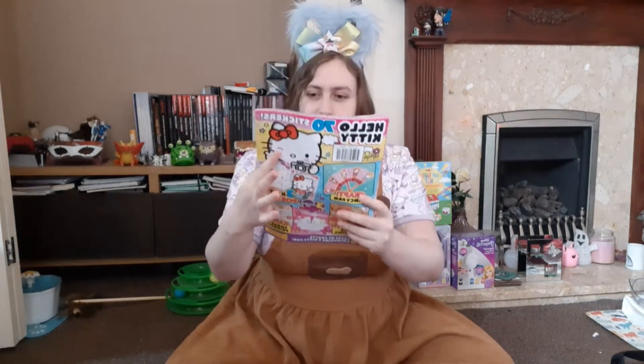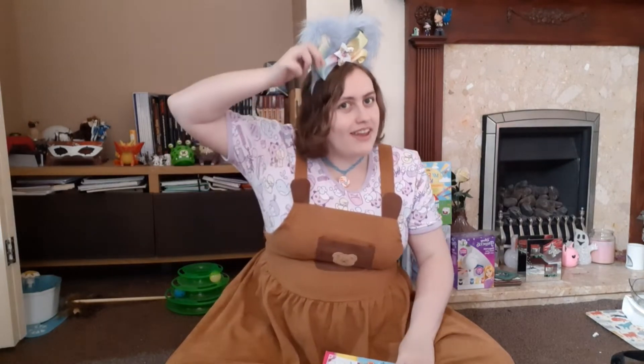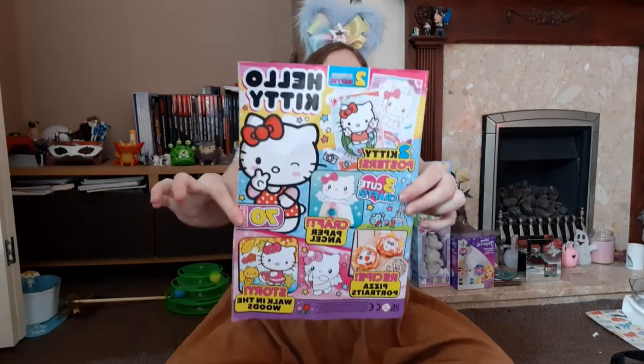Hi love bugs, it's Kitty here once again and today I'm here with a super exciting video. I said these would be like every month and then found out that the magazine doesn't release every month! So we have another Hello Kitty magazine video and I am very very excited about this. I'm quite far away from the camera but I wanted to show off these gorgeous ear headband things - I'm in love with them - and I have a little bear on my outfit. If I was better prepared I would have worn the Hello Kitty onesie, but you know me.